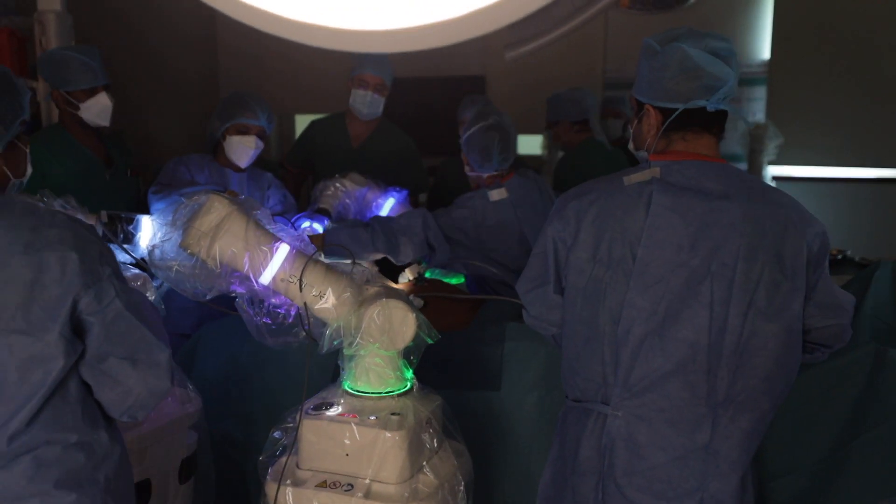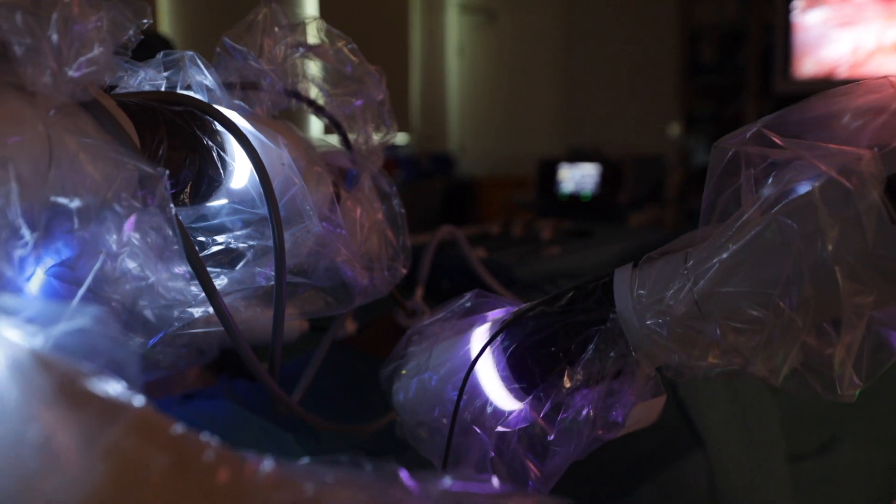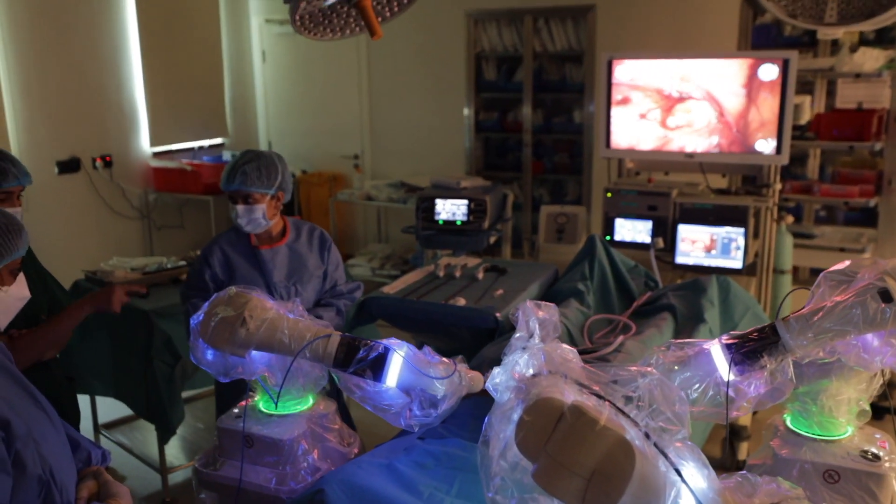Surgery finished successfully. The patient was sent to the recovery room, and I'm so pleased that he didn't complain of any pain or other symptoms.